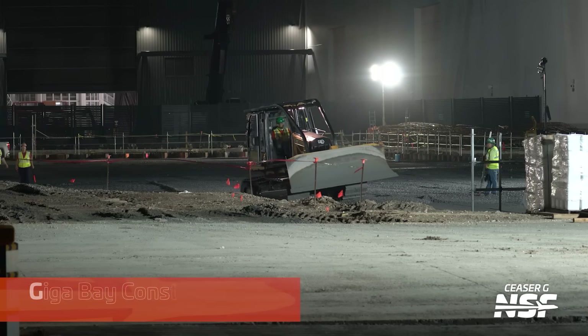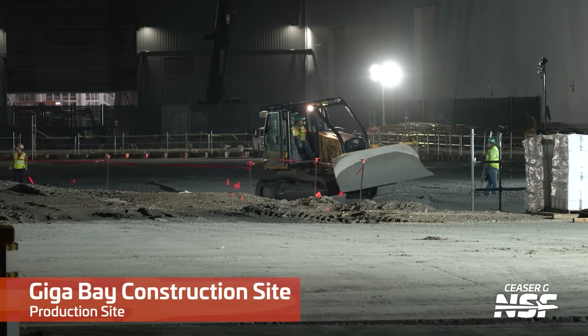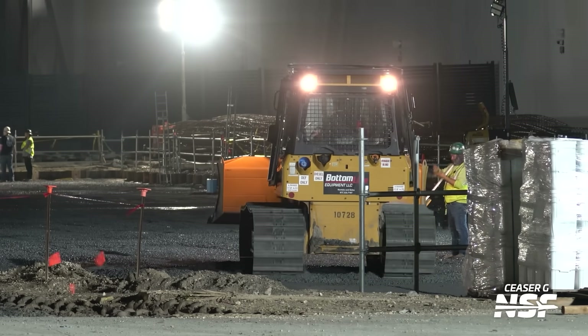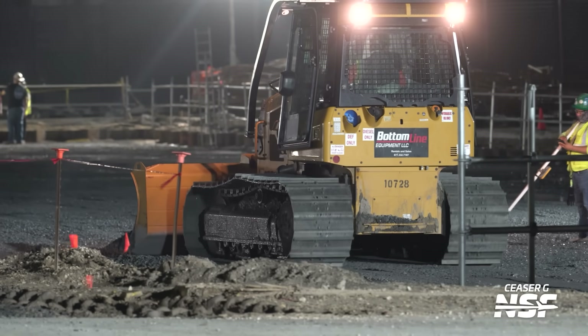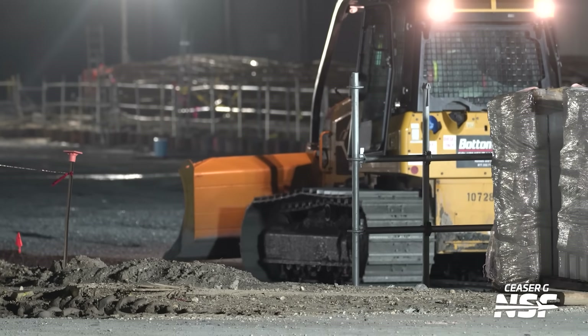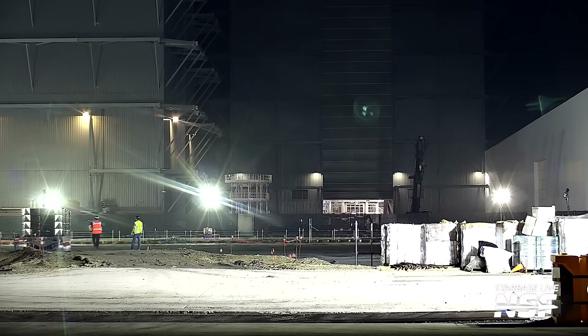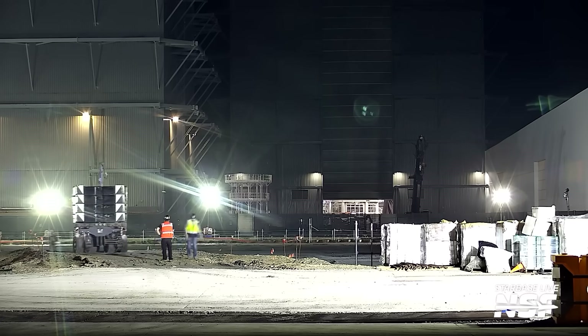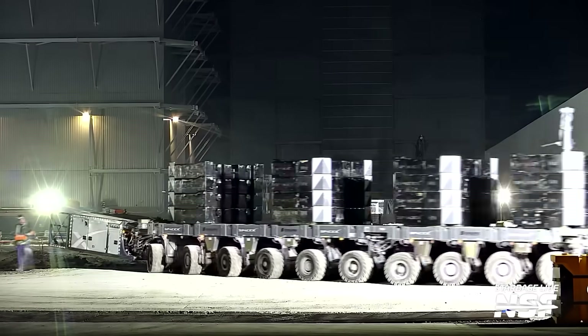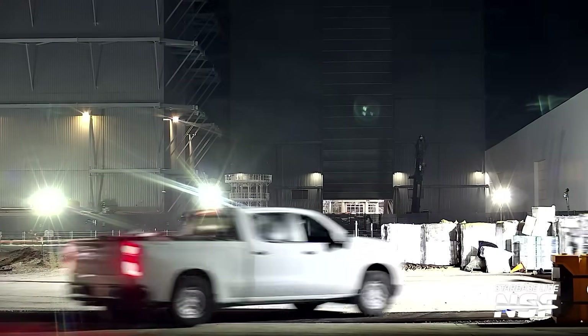Checking in with the Gigabay, the foundation preparation work is still in progress — no great surprise, it's a substantial task. We are still a while away from seeing any of the Gigabay framework begin to rise from the ground. We anticipate that this bay will be assembled piece by piece on site using multiple tower cranes, following the approach of the Roberts Road Gigabay in Florida. On a few occasions throughout the week, a self-propelled modular transporter, or SPMT, was roving across the Gigabay foundation carrying what appeared to be stacks of counterweights — possibly for load testing the groundwork or compacting the soil beneath.